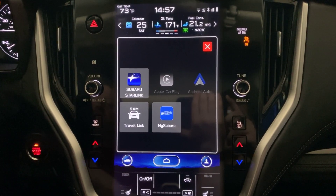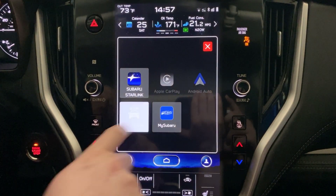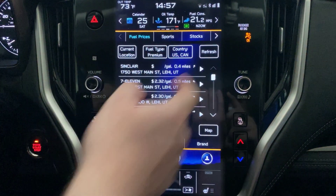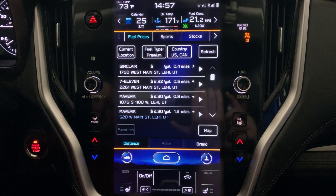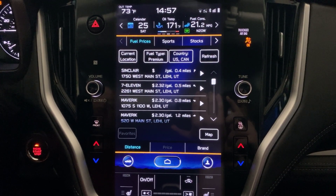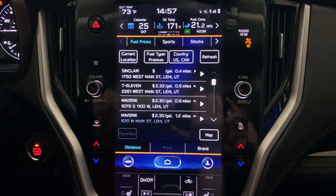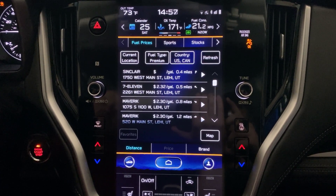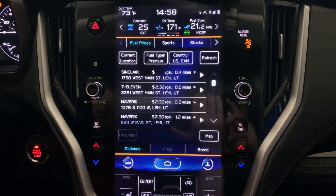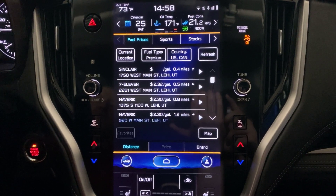A lot of people are having problems with it, so the first thing you need to do is open up the SiriusXM Travel Link app and you'll see some options across the top. The first is fuel prices. This takes a while to update because it has to receive a signal from a satellite, and it can be a while before you actually get fuel prices. I find that it's not too useful — you can just use an app on your phone.